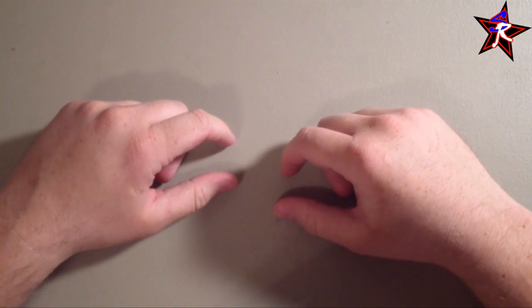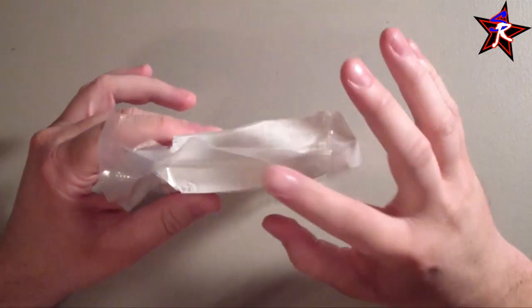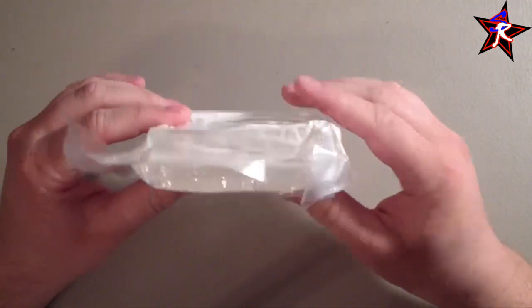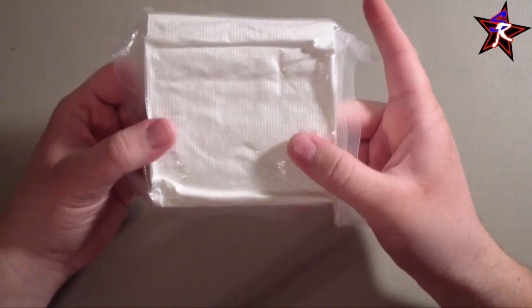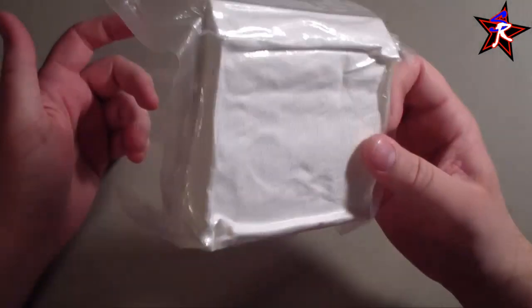Next item: toilet paper. This is one full double-size roll of Charmin with the cardboard center removed, squished down, put in a vacuum bag, and vacuumed flat to make it nice and thin and compact. It stores well in the bag and doesn't take up much room. You don't want to be wiping with leaves out there — get some toilet paper.